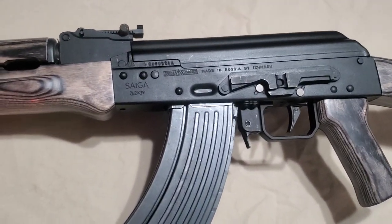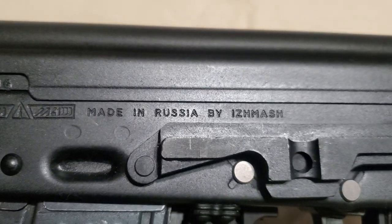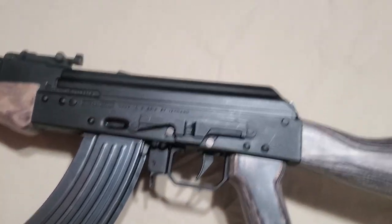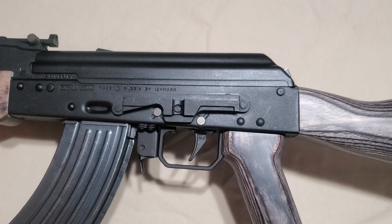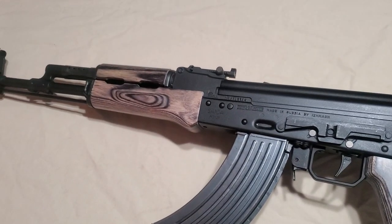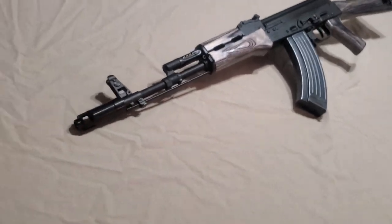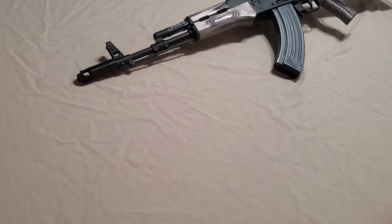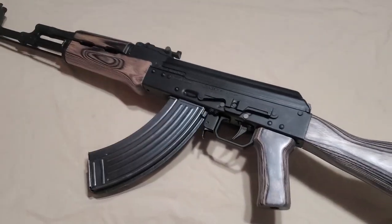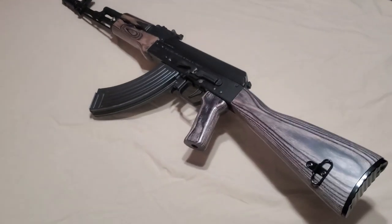As you can see on the underside, this has the infamous triangle — made in Russia with pride by Izmash. It's got the mount for the side-mounted scope rail. Just a gorgeous rifle all around. That's all we have for today on this one. I might be throwing another video out soon, so hit the subscribe button so you can watch all of them. I love guns and so do you — have a good day.